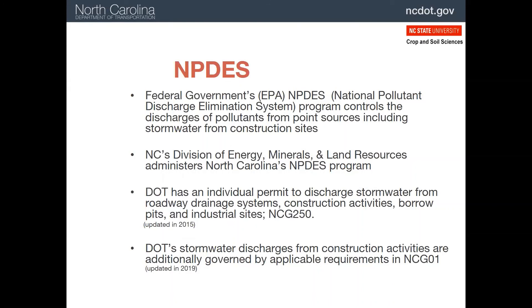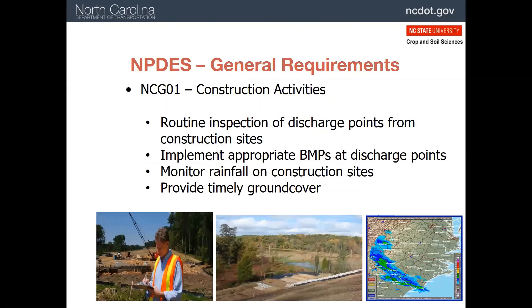While we are covering regulatory requirements, a reminder that our erosion and sediment control plans are part of compliance with the NPDES rules administered by DEQ. NCDOT has a permit to discharge stormwater from roadways, construction sites, borrow pits, and industrial sites. It also has to comply with the Construction General Permit, or NCG01. Under NCG01, the DOT has to inspect discharge points and BMPs, install appropriate control measures at discharge points, monitor rainfall, and provide timely ground cover.